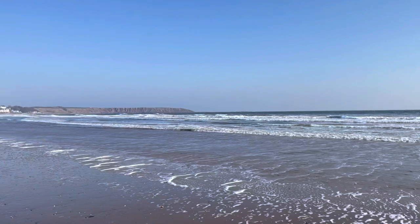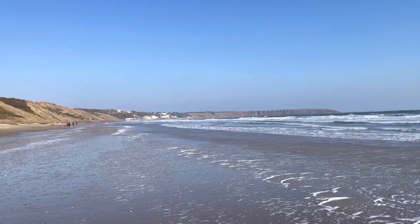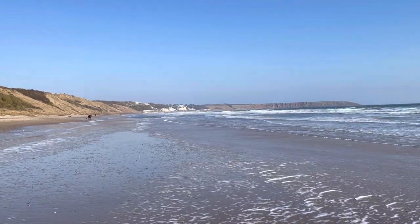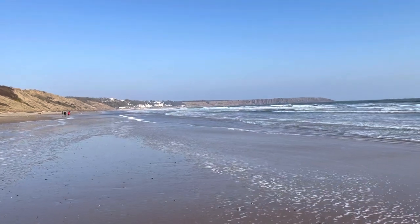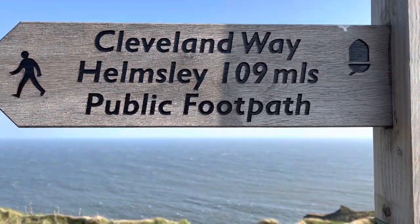That view I just showed you is of Flamborough Cliffs, which is a great place to go by car but the walk isn't very good. I'm walking to Scarborough and it's a long walk, so I won't do it all on video but I'll give you a few little snippets as I go, because it is a very special walk — part of the Cleveland Way.